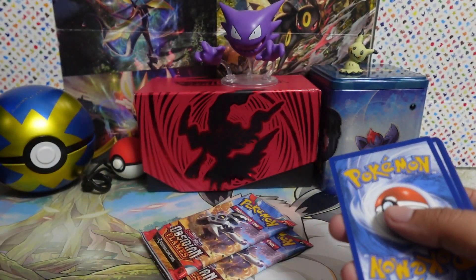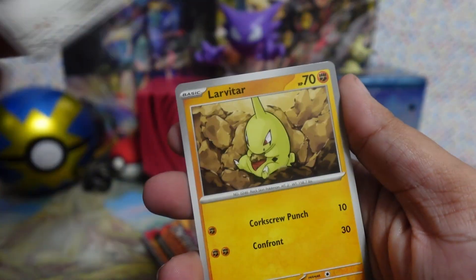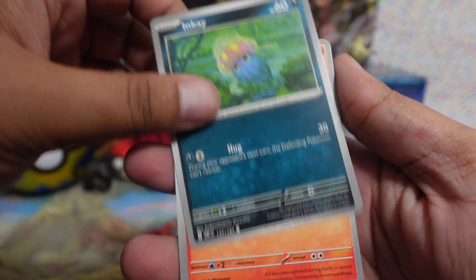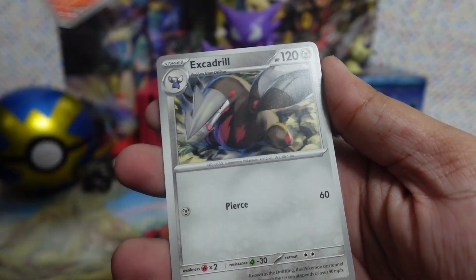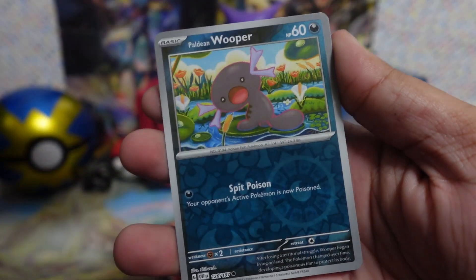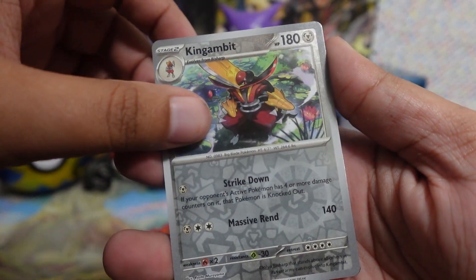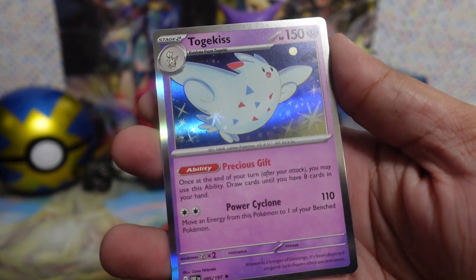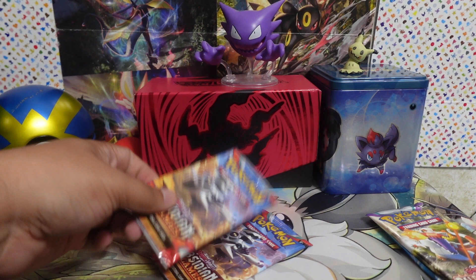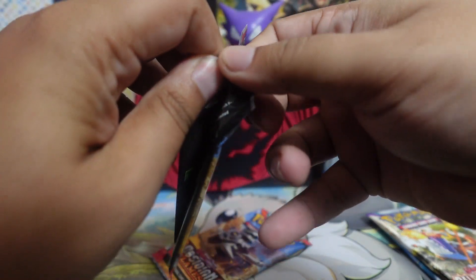Let's go ahead and open up the Astral Radiance packs first — get the oldest packs out of the way. Code card, four to the front, fire and electric. We got Cyndaquil, Quilava, Heavy Ball, Magnemite, Teddiursa, Sneasel, Misdreavus, Barboach, Pawniard — reverse, and I really like that artwork — and Vespiquen.